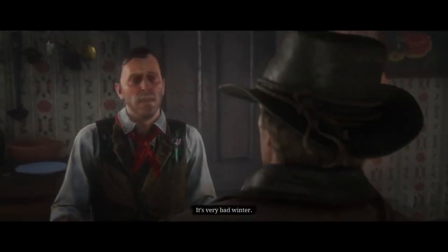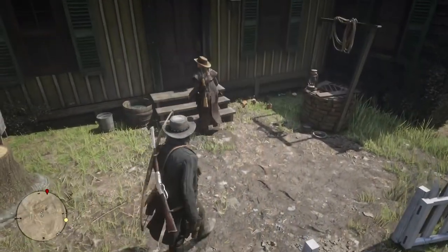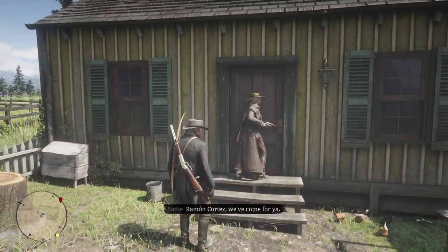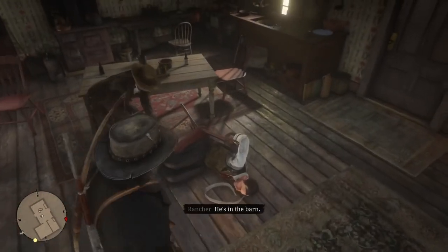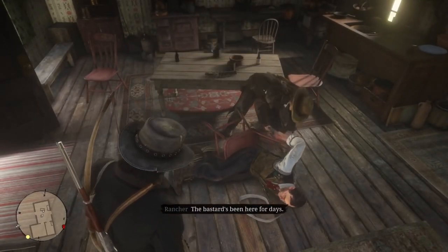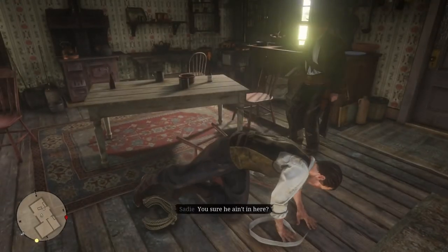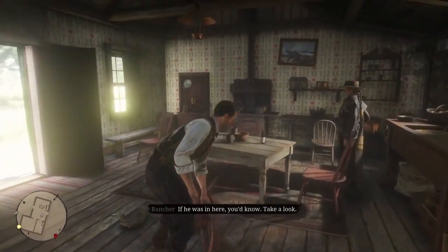Sadie tells you to search the barn while she covers the house, but the hidden scene here is that if you follow her into the house, you will find that Robel still lives there and has been tied to a chair by the fugitive. It's here, in this scene, you will notice just how much his English has improved. In the hidden scene, Robel directs you to the barn, telling you the fugitive has been there for days.